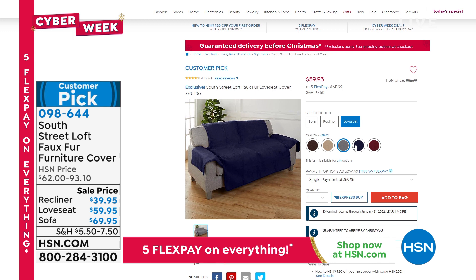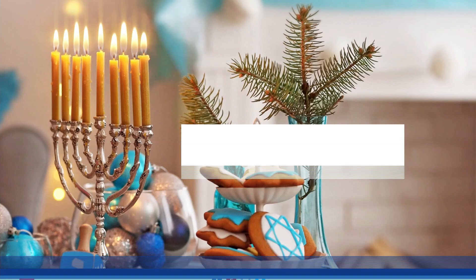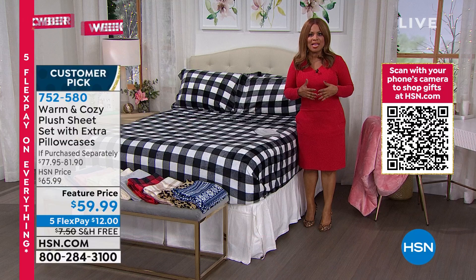My name is Marlo — happy Friday to you. We're going to start off by talking about a beautiful plush sheet set. Happy Hanukkah to those of you celebrating — we love a celebration. Let's continue bringing you tremendous values.